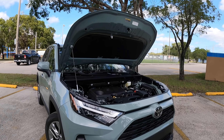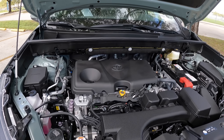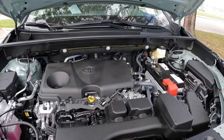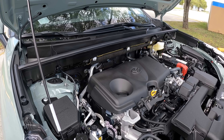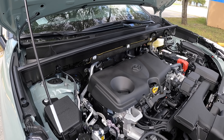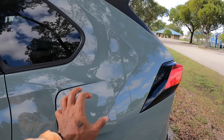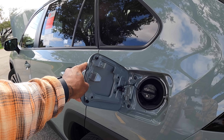Let's talk about the powertrain specs for the RAV4. This is Toyota's naturally aspirated 2.5-liter four-cylinder making 203 horsepower and 184 pound-feet of torque, paired with an eight-speed automatic transmission. With front-wheel drive, this vehicle weighs around 3,400 pounds — all-wheel drive is available as well. Toyota says this vehicle can tow 1,500 pounds. As for fuel economy, you can opt for the hybrid for better numbers — the non-hybrid is rated 27 city, 34 highway, and 30 combined.